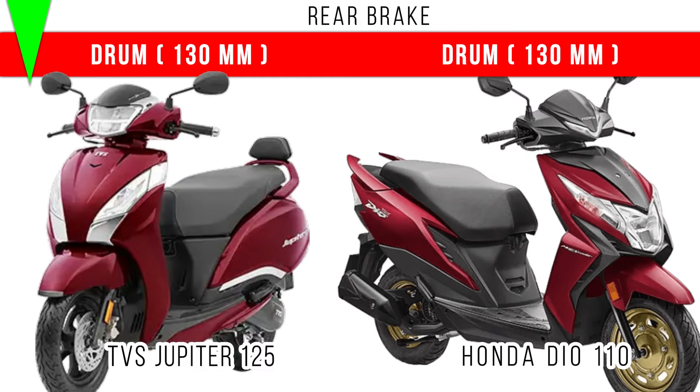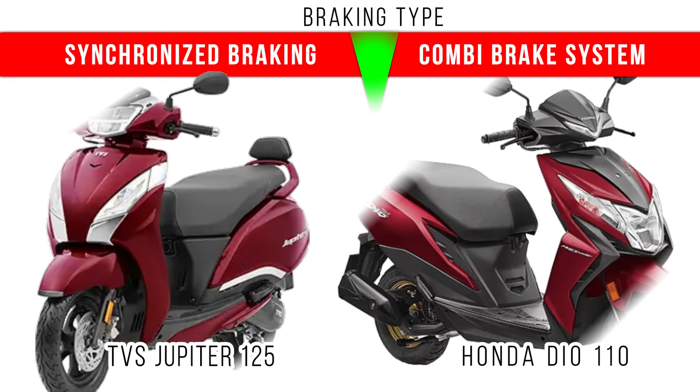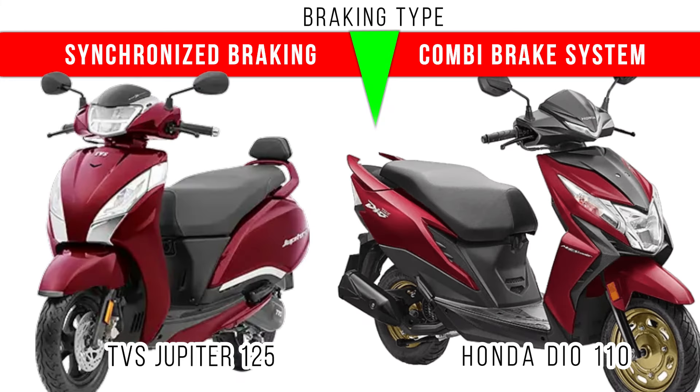In the rear brake, in both of them a 130mm drum brake is given. Here we have to consider the braking type: synchronized braking technology is used in Jupiter 125, but combi braking system is used in Honda Dio 110. In both of them, when you apply the back brake, both front and back will be applied simultaneously.